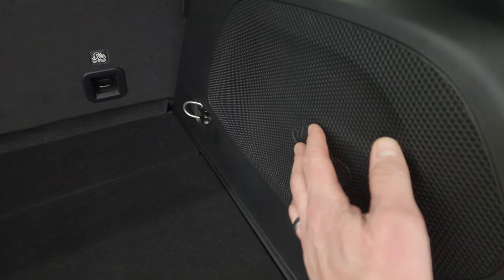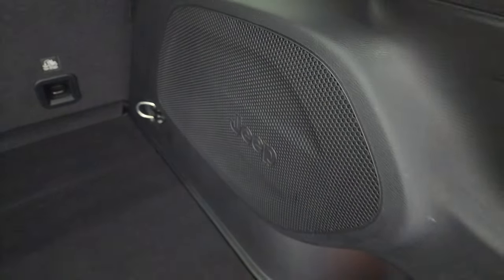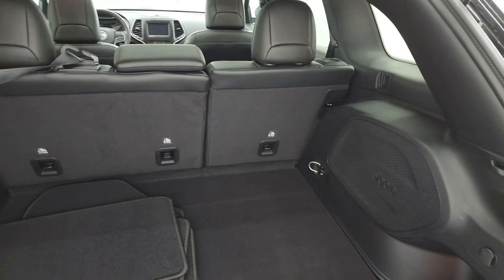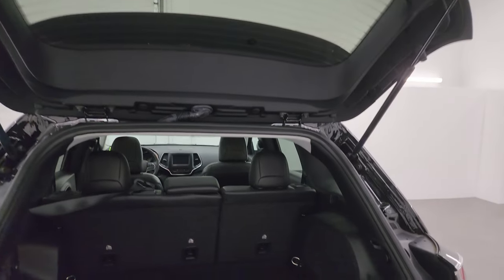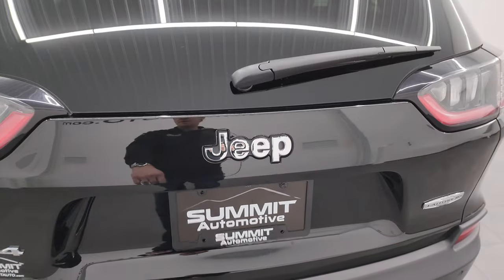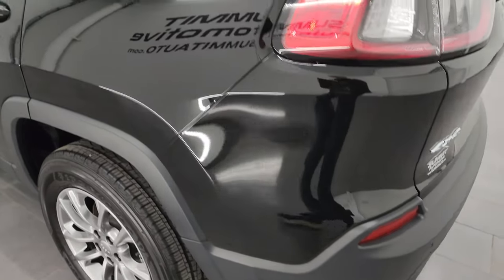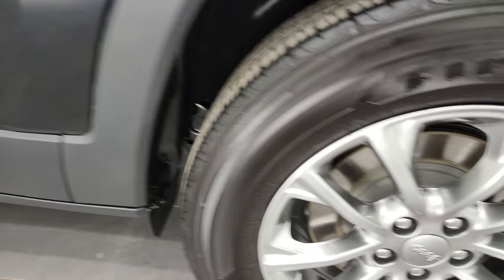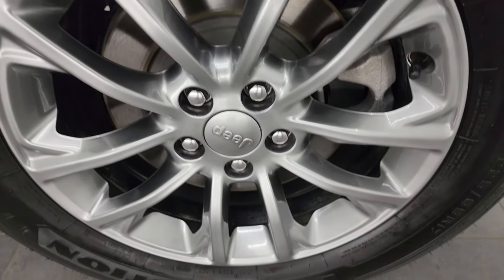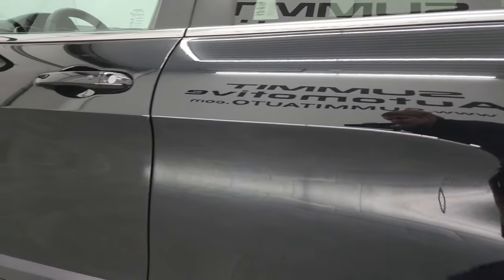It comes with a set of factory floor mats, a spare tire with jack tools, and it does have the sun and sound group, so you get the premium sound system with the factory subwoofer. Those rear seats fold down for extra storage. The shocks are doing a great job holding the rear gate up, and it shuts nice and solidly. Coming around to the driver's side, it's just as clean as the passenger's side — no major dents or dings on the rear quarter or door. The back wheel is just as nice as the rest.